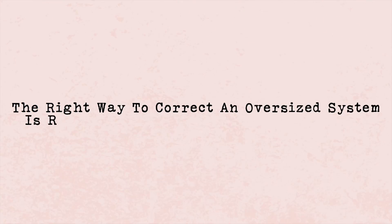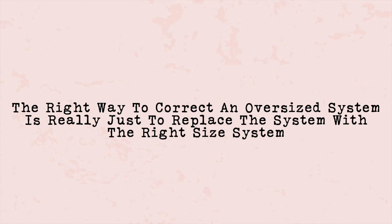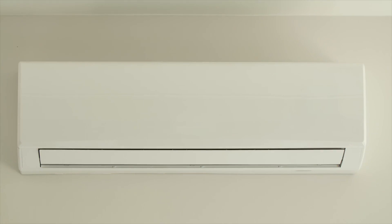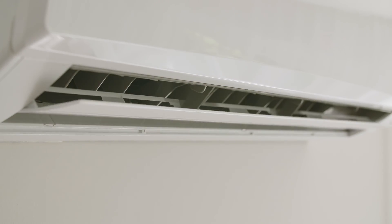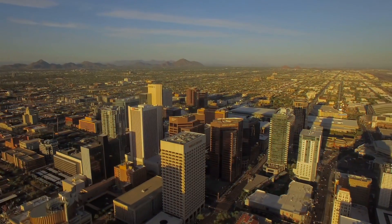I'm going to talk about how you actually go about correcting this, because the right way to correct an oversized system is really just to replace it with the right size system. If it's only oversized for the ductwork but marginally oversized for the house — let's say your home needs a three-ton AC but you have a four-ton system — that's a pretty big one-ton jump, and in that instance you would probably want to replace the system.